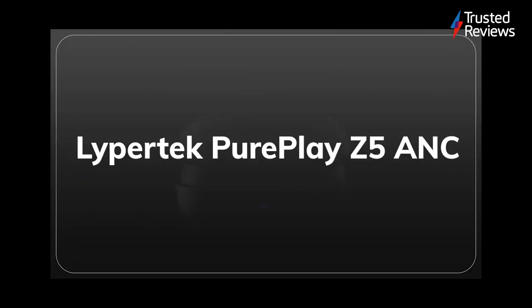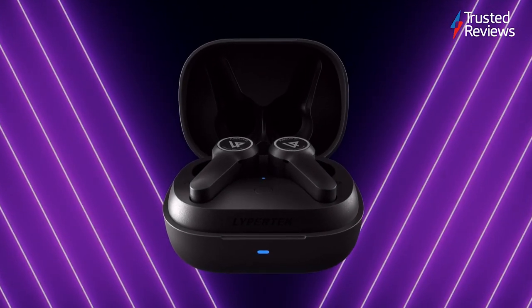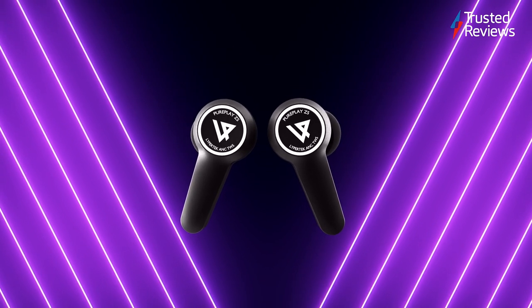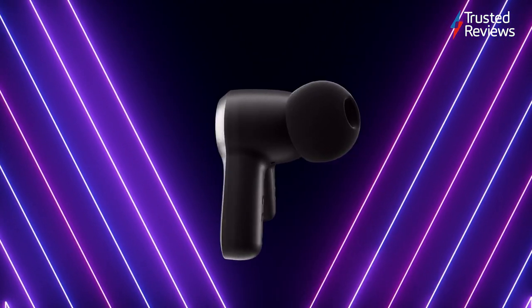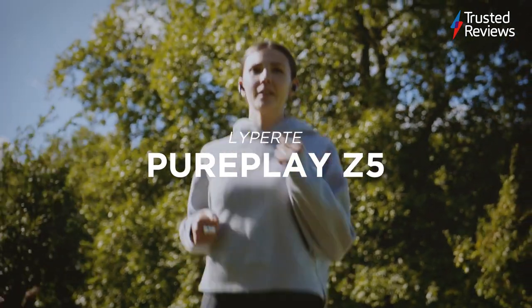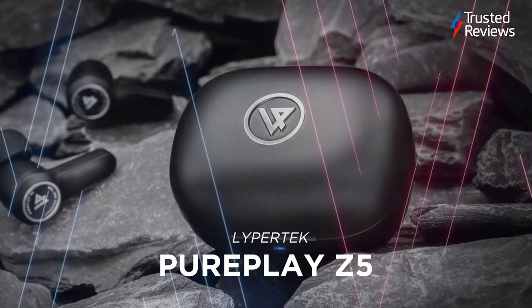Lipotech Pure Play Z5 ANC. The Lipotech Pure Play Z5 ANC are a pair of true wireless headphones that pack excellent features such as active noise cancellation, which helps to block out background noise so you can focus completely on your Spotify playlists. We found them to have a tonally balanced audio performance and a comfortable fit that easily justifies the price. It's a pity that the battery life suffers with ANC activated, and we also encountered some niggling issues during calls. Still, the Lipotech remain some of the best true wireless headphones we've tested. It scored 4.5 out of 5.